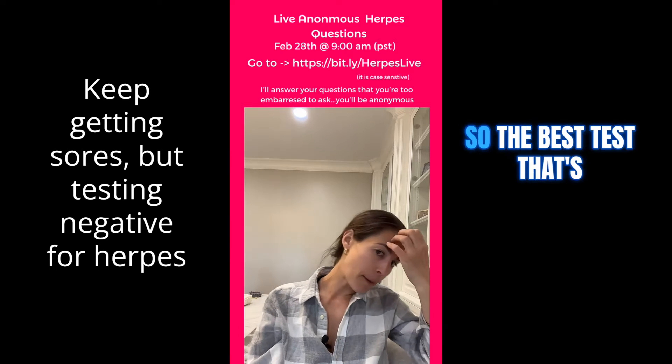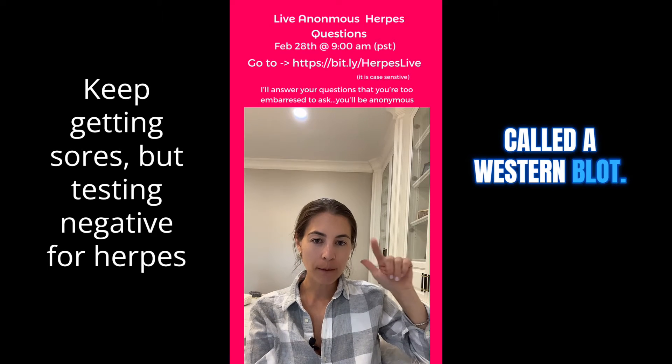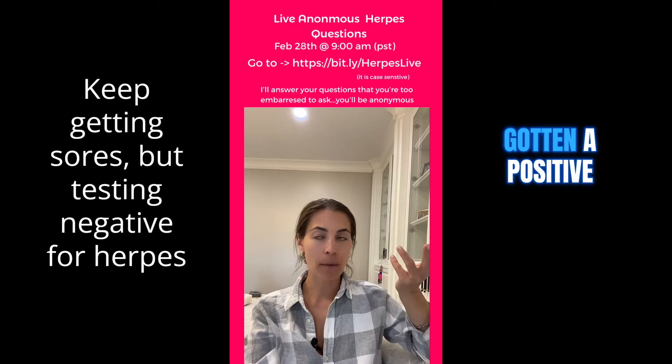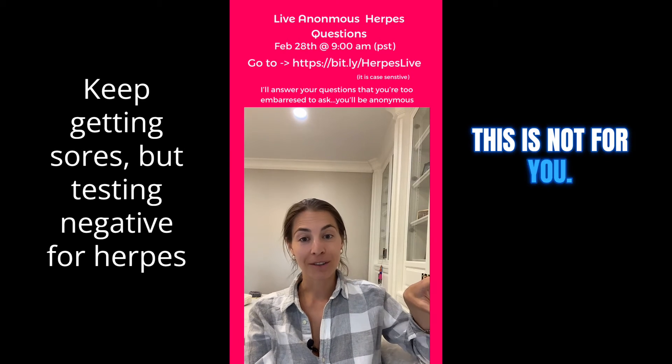The best test out there for herpes is called a Western blot — B-L-O-T. It's difficult though. This is not for the person that has already gotten a positive result and wants to prove that they don't have herpes. This is not for you.